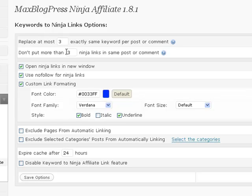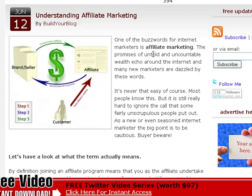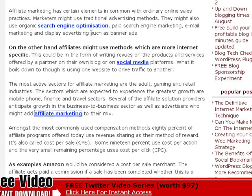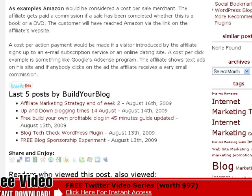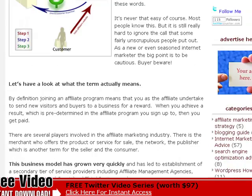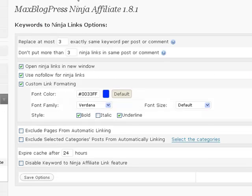Otherwise it's just going to be far too spammy within any blog post that mentions a phrase more than three times. So even if "affiliate marketing" is mentioned several times, as you can see if I go back to this blog post — affiliate marketing up here is not a link. It randomly decides where to place the links. You can see there's one, two, three links in this post because I've said I only want three links in the same post.